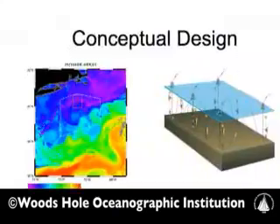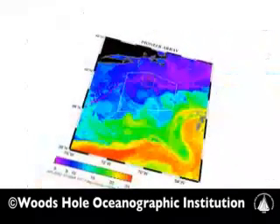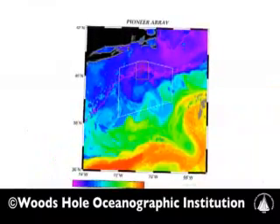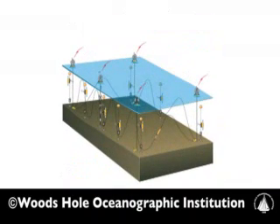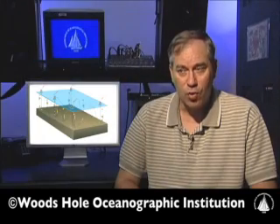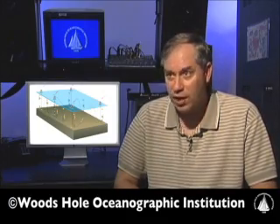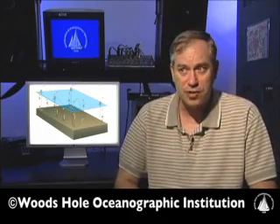This conceptual design developed out of a series of meetings by scientists over many years. It's part of a huge collaborative effort from scientists from many institutions. This is a mobile array — it has the term Pioneer Array. Essentially, we'll be able to deploy this array in other regions over time, so that what we learn about, for example, at the shelf break south of New England, we can then apply to other regions, such as the West Coast or the Gulf of Mexico.